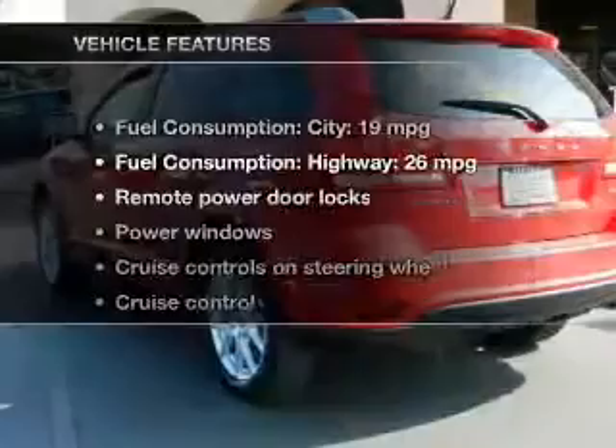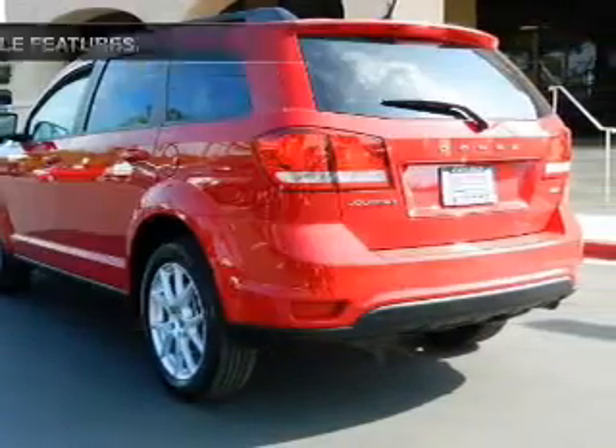Anti-lock brakes help you bring your vehicle to a safe stop. The sunroof lets fresh air in. Pamper yourself with memory settings. Let's enjoy these notable features that are included in this vehicle.